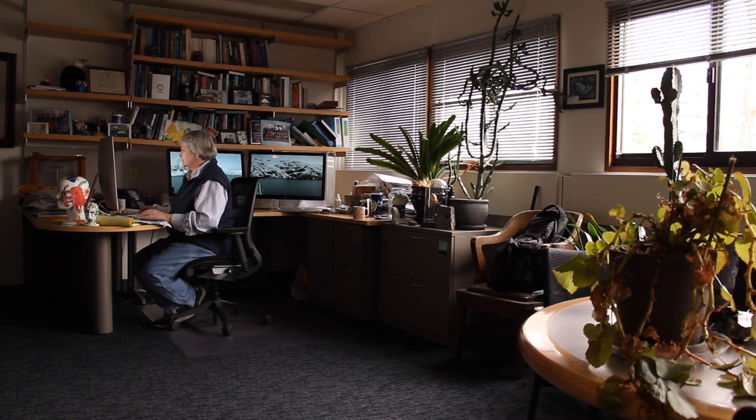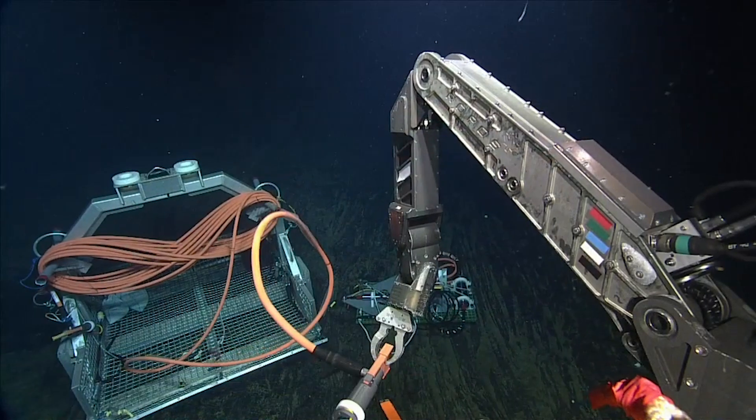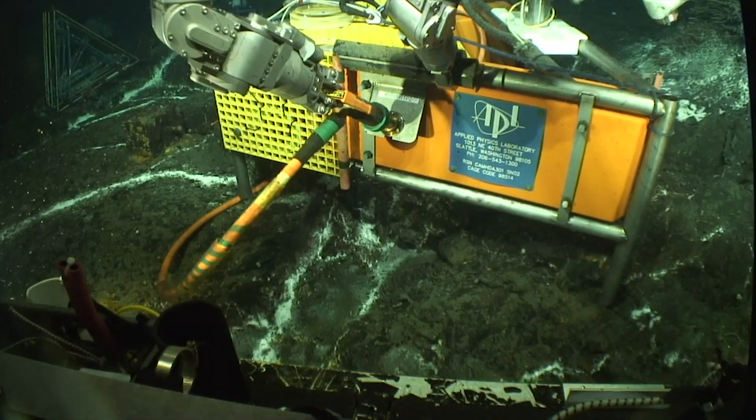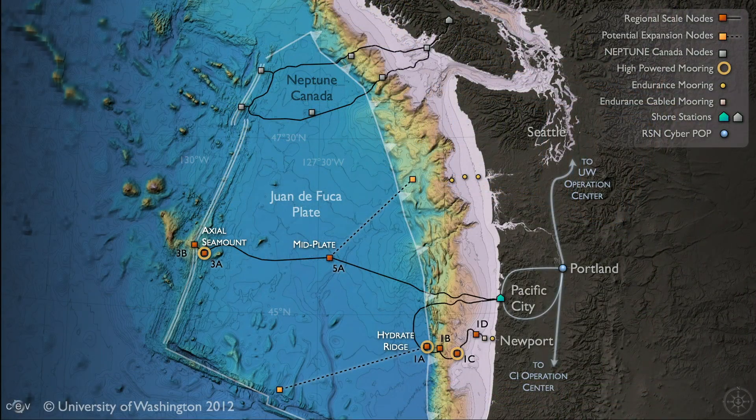I'm Debbie Kelly, director and principal investigator of the Regional Cable Array, which is an NSF National Science Foundation program that helped install the largest underwater cable observatory in the U.S. The Regional Cable Array is an underwater observatory that basically brings power and the internet into the oceans for the first time within the U.S., and it extends over 300 miles offshore Oregon.